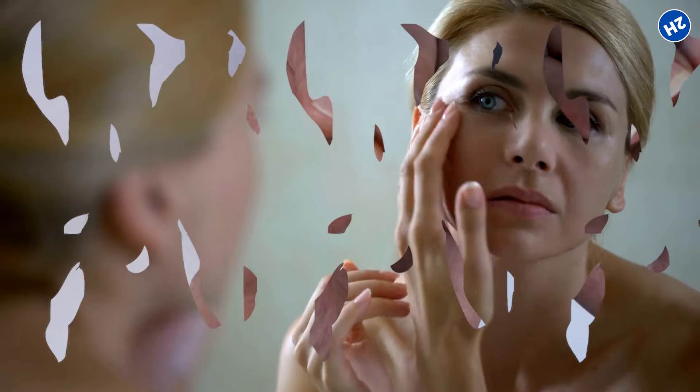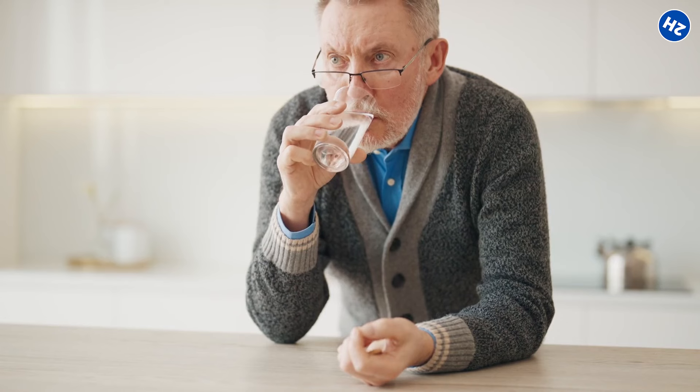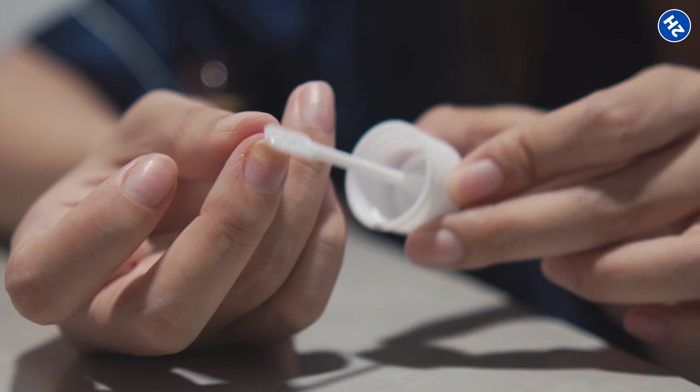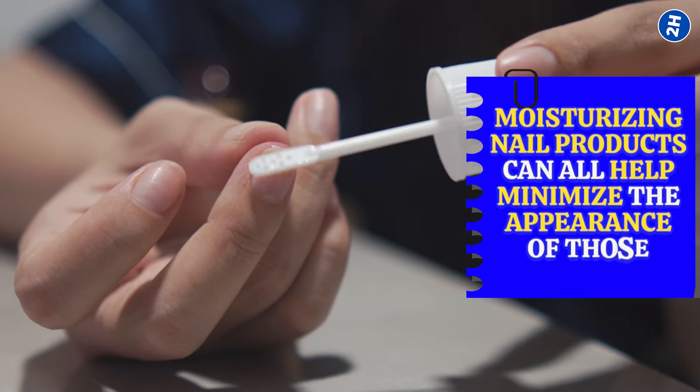While we can't exactly turn back the clock on aging, there are still things we can do to keep our nails happy and healthy. Making sure to stay hydrated, eating a balanced diet, and using moisturizing nail products can all help minimize the appearance of those ridges.